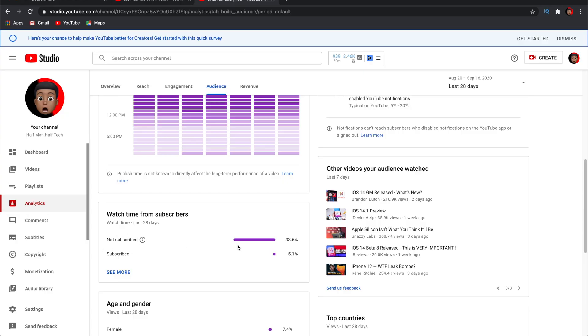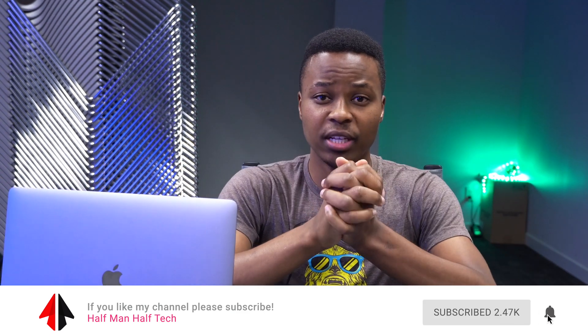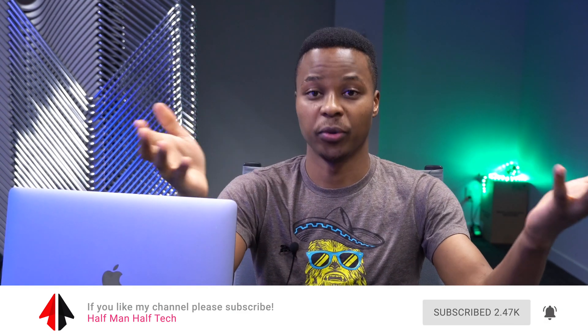Definitely make sure you hit subscribe down below so that you don't miss out on any of the latest updates. I actually checked my statistics and it says that over 93 percent of the people that watch this channel are unsubscribed, so please hit subscribe so you don't miss out.